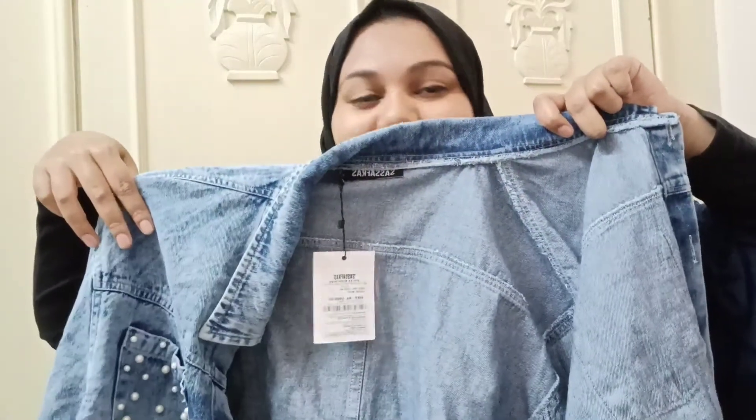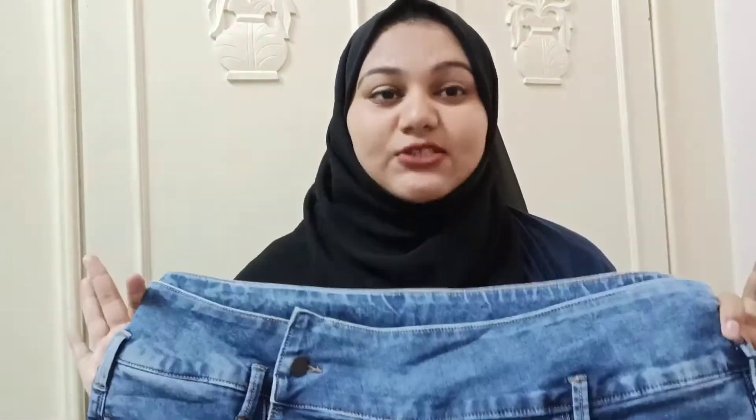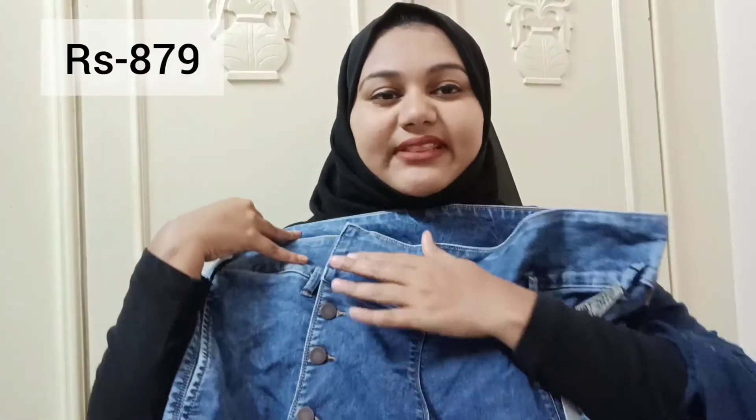The third product I have is these jeans. They don't have a zipper — they come with button detailing. I really liked how they looked on the website. Even when I wore them they looked really good from the front. They're a mid-rise jean, but the fitting is not right at all.